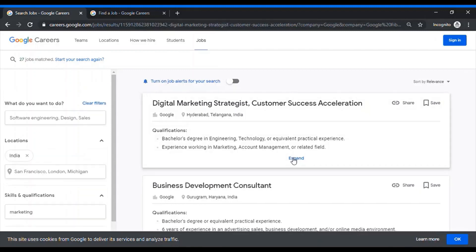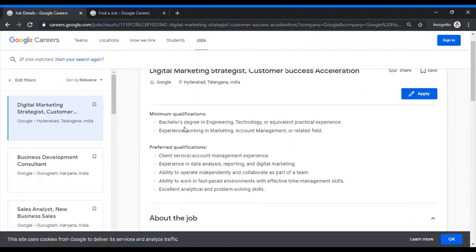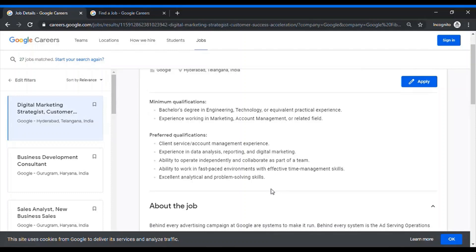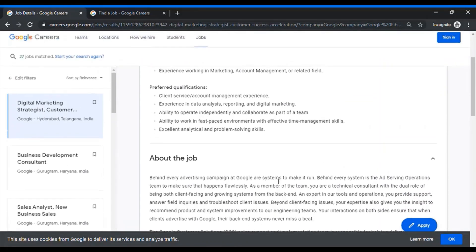Let's see the details and requirements for this role. This asks for a bachelor's degree in engineering, technology, or any equivalent practical experience. In the preferred qualifications, they have not mentioned any post-graduation, MBA, or Masters. It requires experience in data analysis, reporting, and digital marketing, and does not ask for a particular number of years of experience. Hence, this makes for a perfect role for a digital marketer with certain experience to apply.